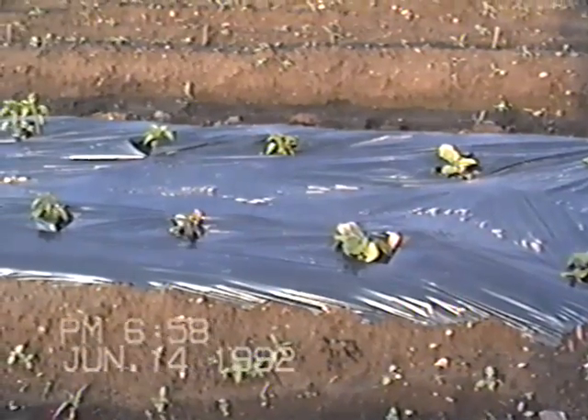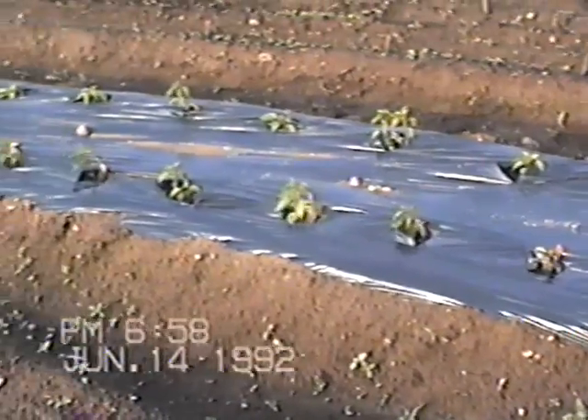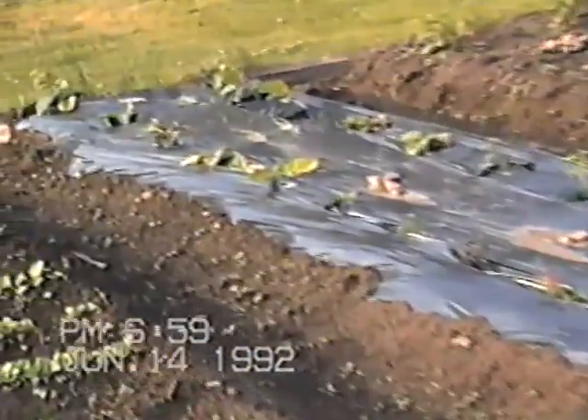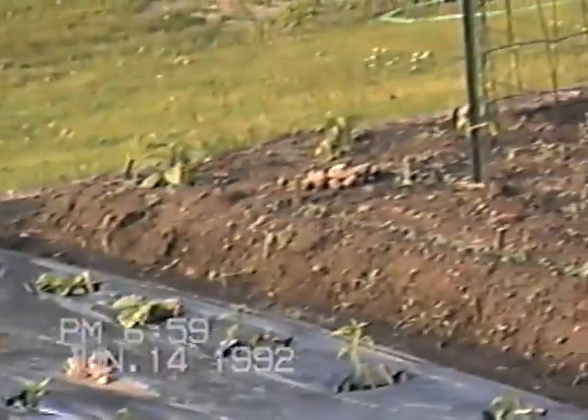Down here is hot peppers and eggplants, also under the IRT fabric. On the top side I got three habanero peppers, a row of beets, Armenian cucumbers on the curve, and pickling cucumbers down the straightaway here.